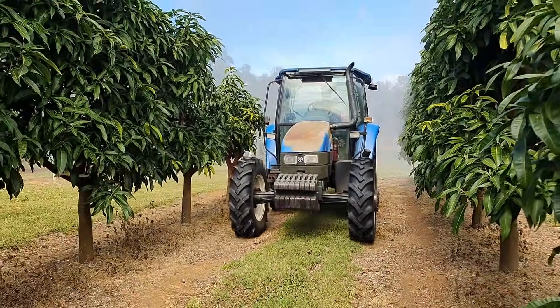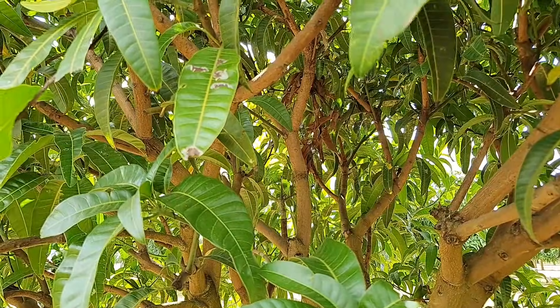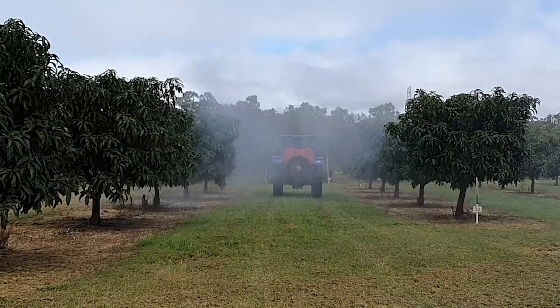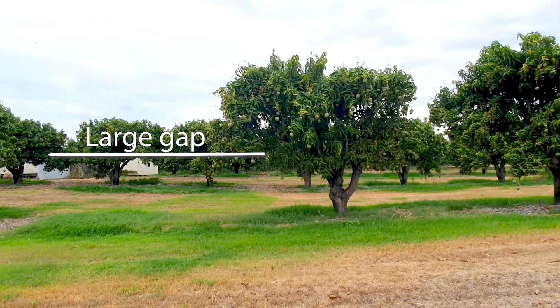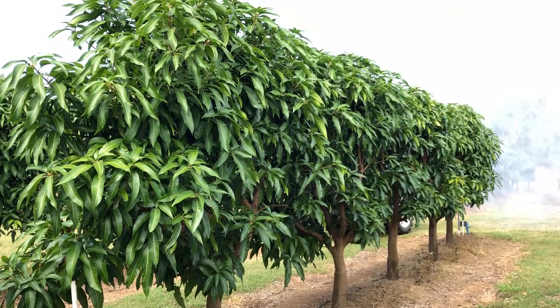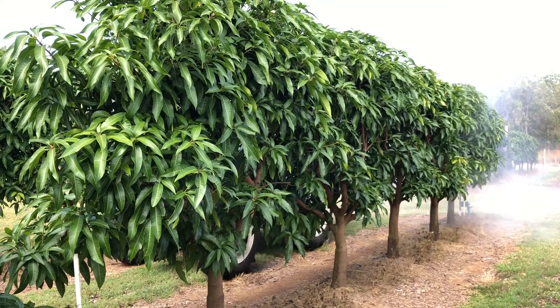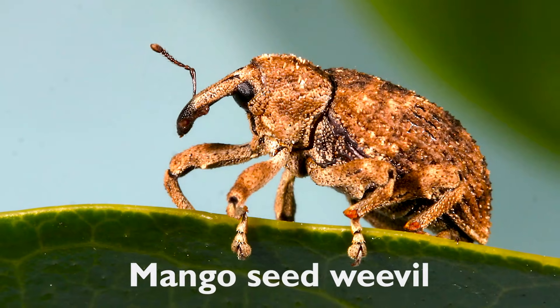Greater spraying efficiency. Slim hedges require lower pesticide application volumes per hectare due to their narrower size and smaller internal volumes. Conventional wide-spaced trees have large internal voids which require larger pesticide application volume, and may often have large gaps between trees along the row, contributing to pesticide wastage. The improved spray penetration and coverage achieved within slim hedges also increases the effectiveness of insect and disease control, particularly for cryptic insects such as mango scale and mango seed weevil.